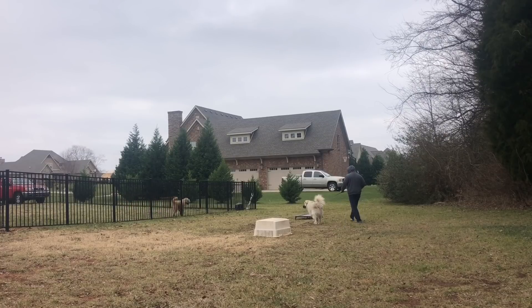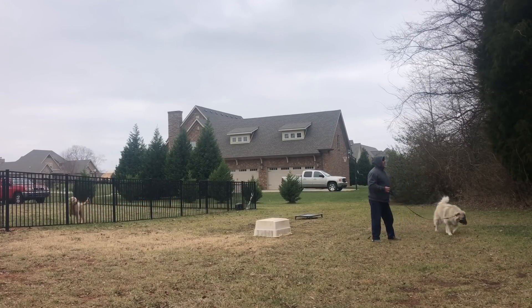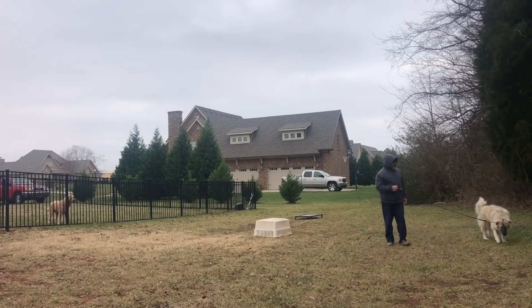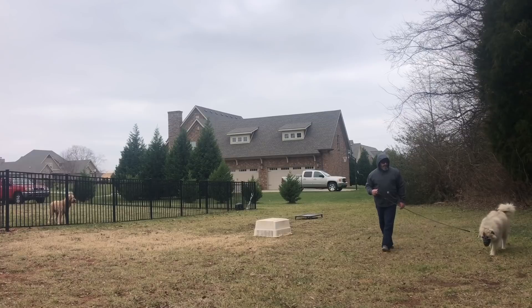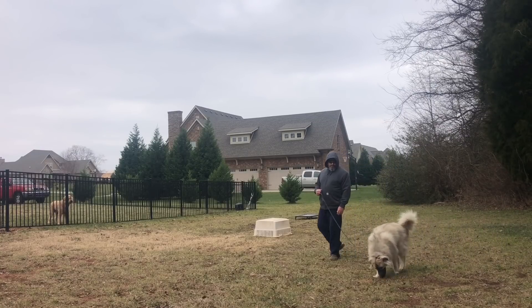I just wanted to see — I had the owner stay out of the picture and stay in the car up front. I wanted to see how Chloe responded with me and the owner out of the picture, with Buddy close by in the yard. I'm not using any food here, there's no e-collar on her. I'm just using the leash, moving around, guiding her onto two different place objects, trying to get a feel of how comfortable she is and to see if she's going to make the right decisions if left on her own.